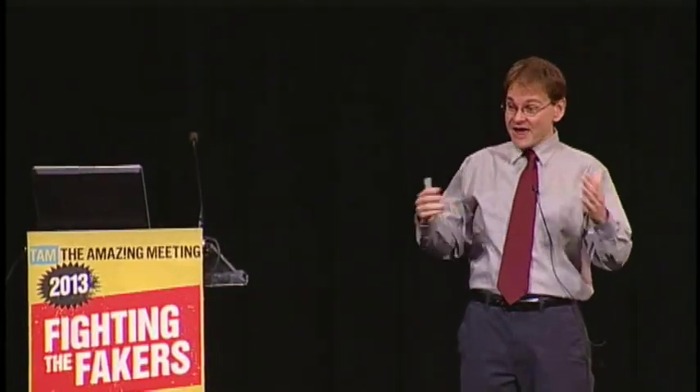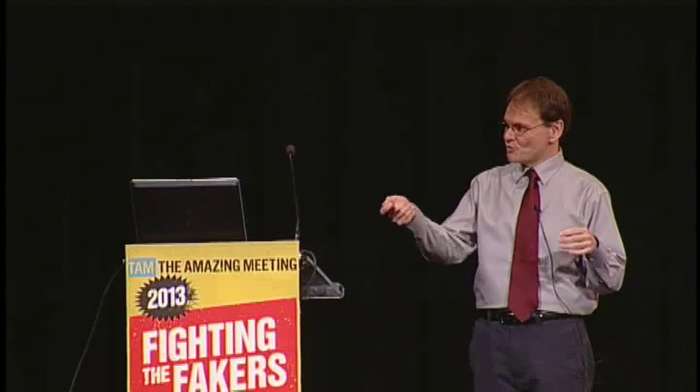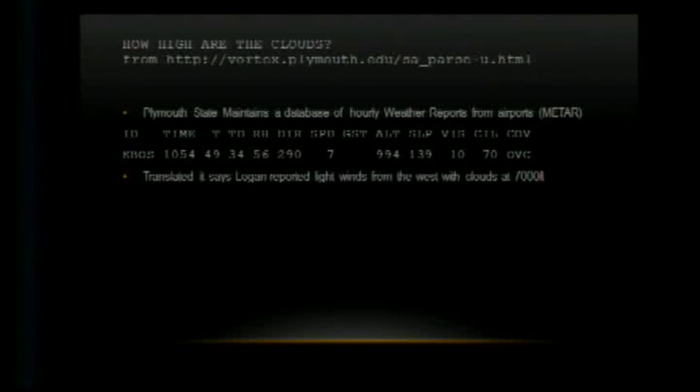How do we know how high those clouds are? Every airport issues a weather report every hour called a METAR. I went to Plymouth State's website to get historic METAR data for that day. For KBOS — Boston Logan Airport — at 1054 UTC, which is four hours ahead of Eastern Daylight Time, that's 6:54 a.m., four to ten minutes before the animation photographs. The data translates to: 49 degrees, light winds from the west, coverage overcast, and a ceiling — the bottom of the clouds — of 70, meaning 7,000 feet. That object must be below 7,000 feet.